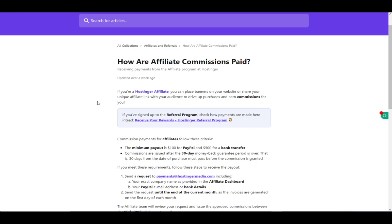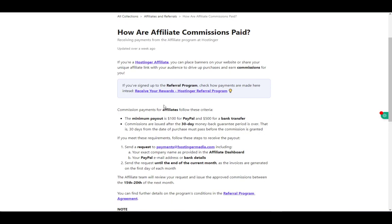Keep in mind that the minimum payout for PayPal is $100 and $500 for a bank transfer, and commissions can only be issued after the 30-day money-back guarantee period, which is 30 days from the date of purchase.